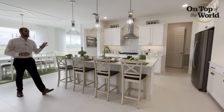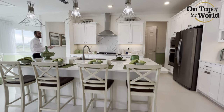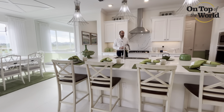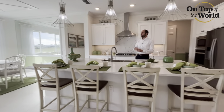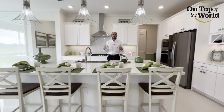This kitchen is a cook's dream — natural gas cooktop, plenty of counter space, bar stool seating for four, and an extra center for some storage. It flows right into your dining area, with big windows and a lot of natural light.